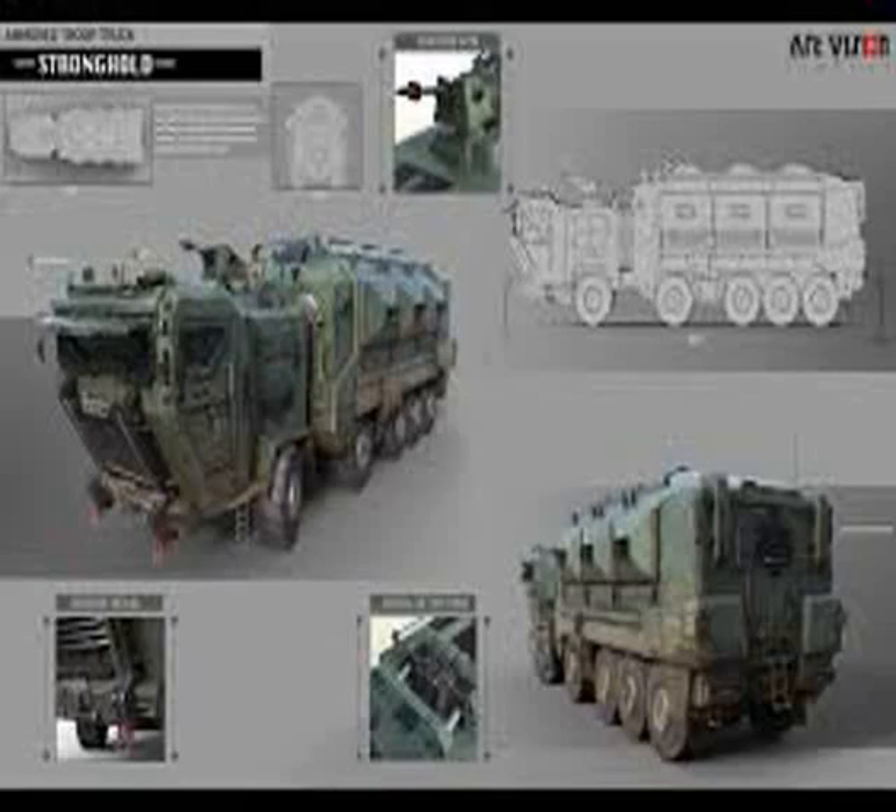During World War II, most armored cars were engineered for reconnaissance and passive observation, while others were devoted to communications tasks. Some equipped with heavier armament could even substitute for tracked combat vehicles in favorable conditions, such as pursuit or flanking maneuvers during the North African campaign.